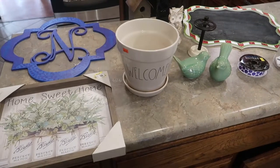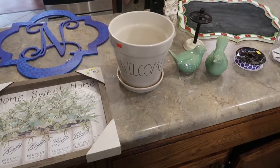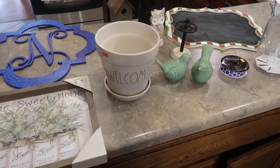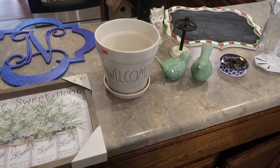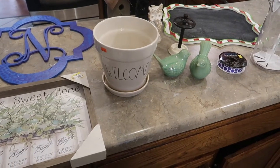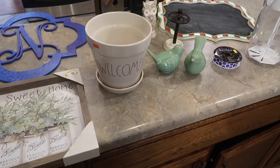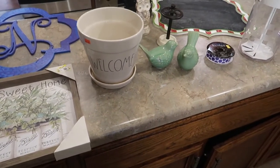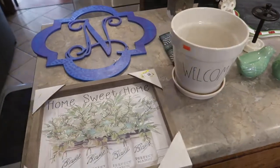Hi friends, welcome back to Mimi's Mixed Bag. It's the end of November and I'm going to share with you some of my thrift store finds this month. Some of you may recall that I mentioned a couple videos ago that I've been in wedding plan mode for the last six weeks, so my thrifting has been focused on wedding stuff and not necessarily home and crafty decor. But I did manage to find some odds and ends while doing that.